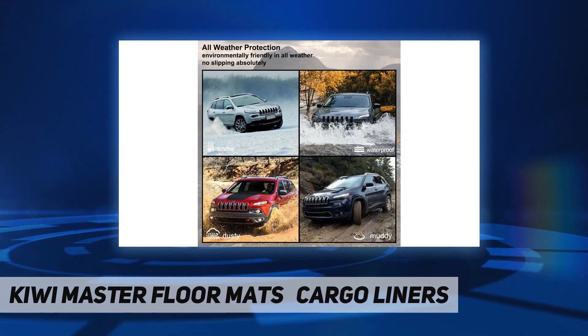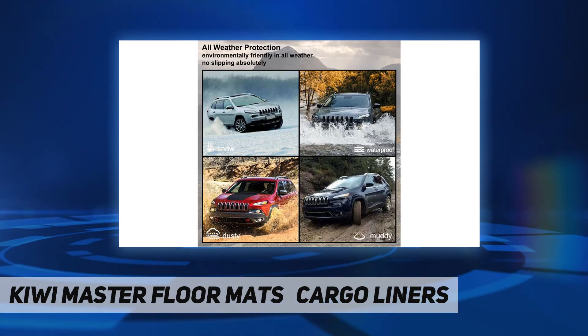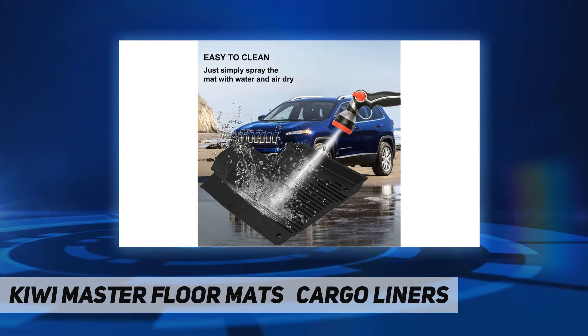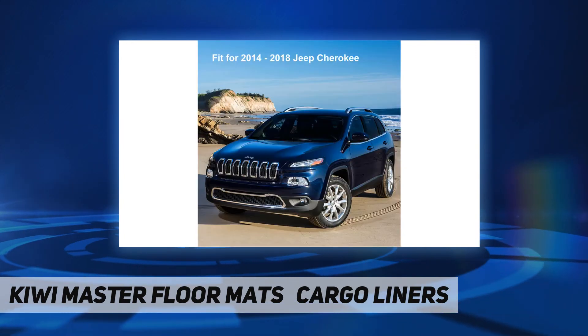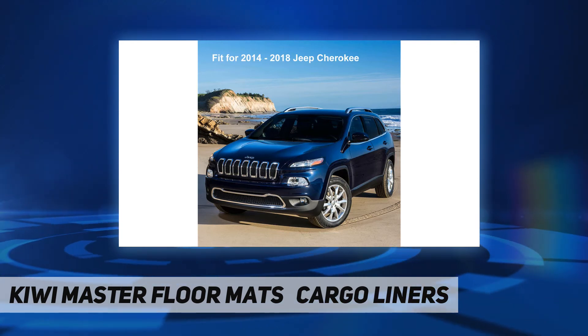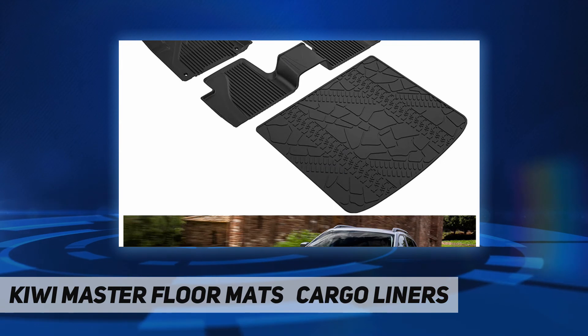These mats will withstand normal wear and tear and are easy to clean — just wipe clean. These floor mats are easier to clean, won't shed, and won't accumulate stains or build up, to protect your flooring. Lifetime warranty included.